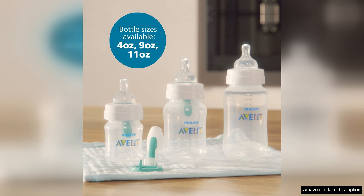Overall, the Philips Avent anti-colic baby bottles with air-free vent are a top choice for parents looking to reduce colic symptoms in their little ones. The innovative design, ease of use, and value for money make these bottles a must-have for any new parent. Say goodbye to sleepless nights and fussy feedings with these fantastic bottles.